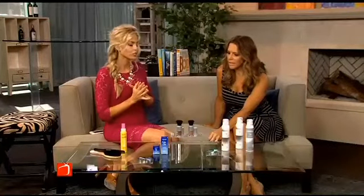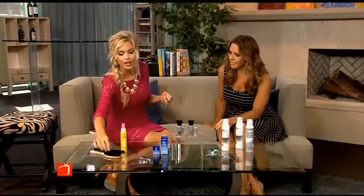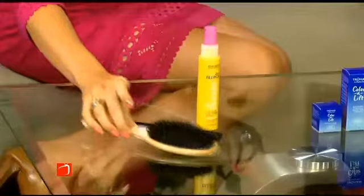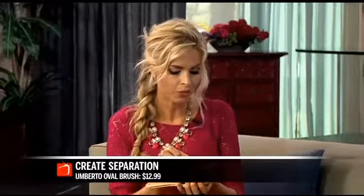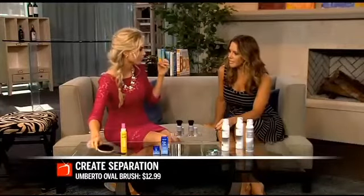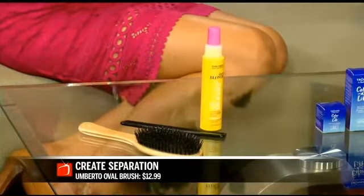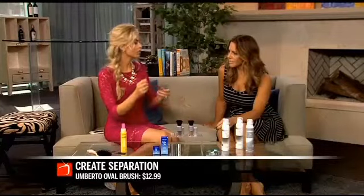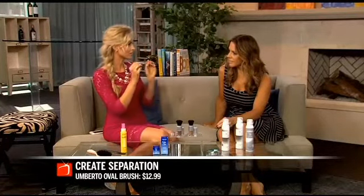My third strategy is to create separation manually. You can use a comb, but I love these Umberto brushes from Target that have tall and short bristles mixed together — you can tease underneath the hair to add volume. As you lift the hair, you don't see the color separation anymore. So even if you don't have access to any products, you can tease your hair to create volume and disguise the defined line of the root.